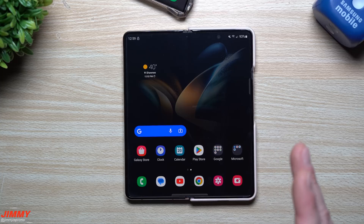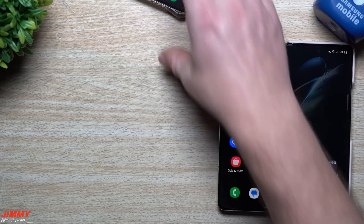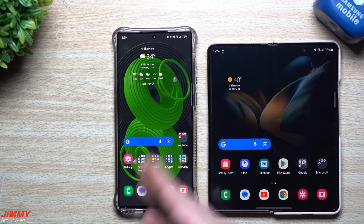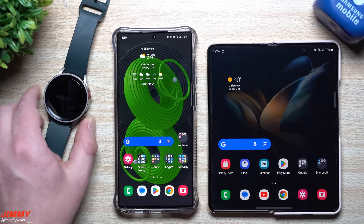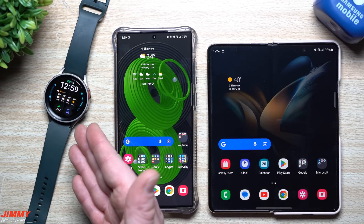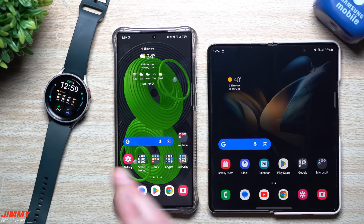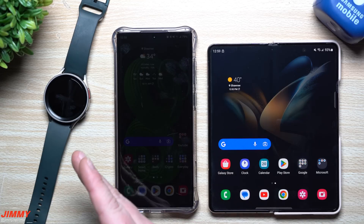Every single application I looked at got an update of some sort on the back end with this update for the Galaxy Z Fold 4. So remember: if you own the Z Fold 4, you have a pretty large update — about three times as large as normal. If you own the Galaxy S22 series, this is the second update received this month — around January 6th and then again January 20th. And the Galaxy Watch 5 Pro brings the Camera Controller additional feature along with Samsung Members diagnostics, so you can now diagnose your watch just like you can with your phone.